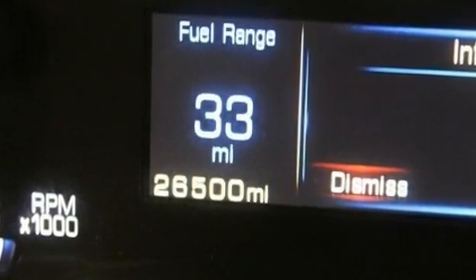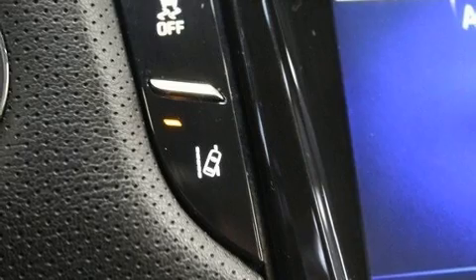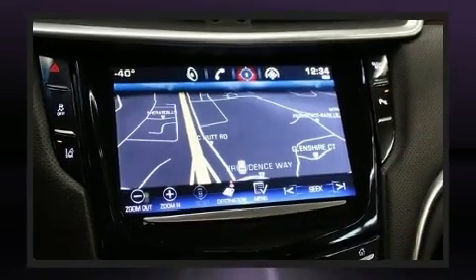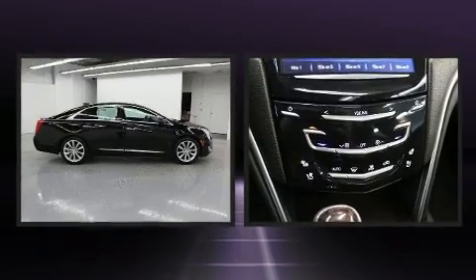A wealth of standard features means that you no longer have to sacrifice, like power windows, mirrors and seats, leather upholstery, remote keyless entry and seat memory. Rear passengers enjoy the seat heating functionality, keeping them warm during the winter months.